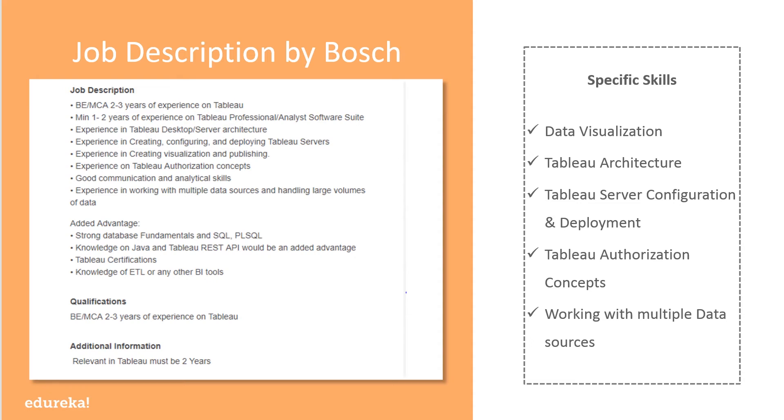Bosch has kept it simple — they want an engineering graduate with at least two to three years of experience in Tableau, with a minimum of one to two years on Tableau Professional or Analyst software suite. They also require experience in desktop and server architecture, creation, configuration, and deployment of Tableau Servers, visualization and publishing authorization concepts, good communication and analytical skills, and experience working with multiple data sources and handling large volumes of data.